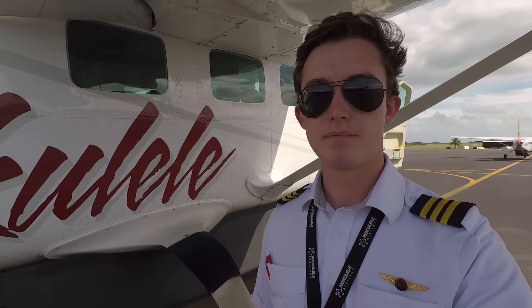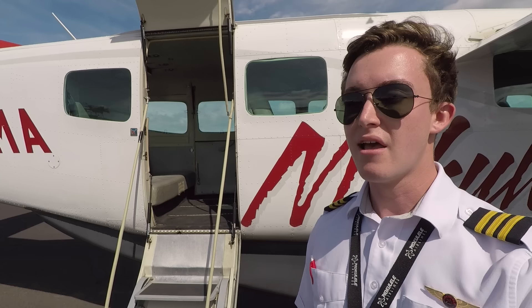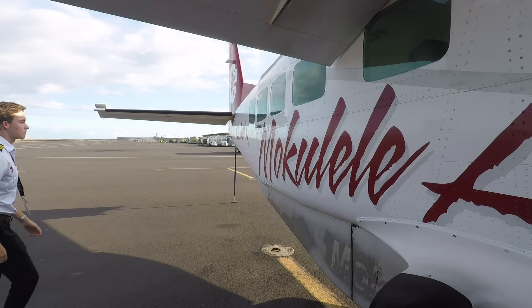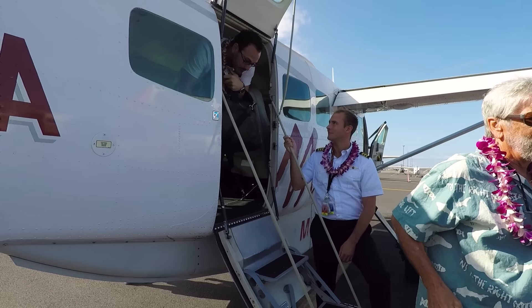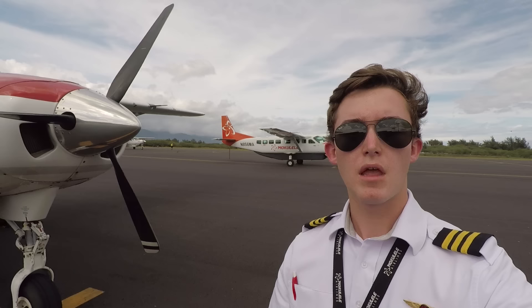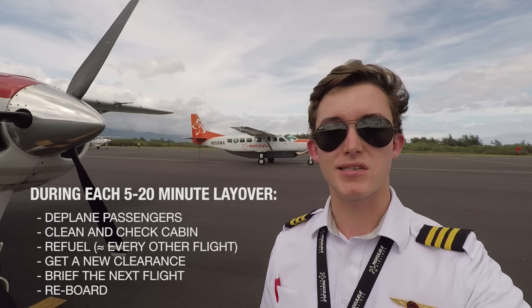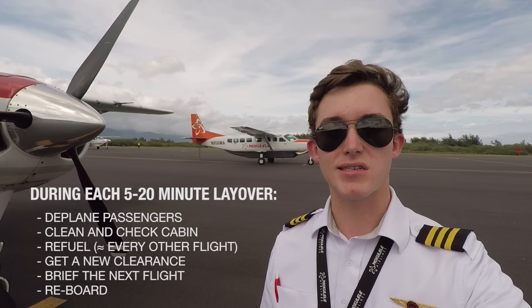Once we finally get to our destination, it's always the first officer's job to deplane the passengers through the door. We don't have a jet bridge, so people have a tendency to scatter across the ramp. It's my job to make sure they stay right next to the airplane and we lead them to the gate. All of that goes into just one flight. In between flights, we have to deplane passengers, clean the cabin, check for loose items, get a new clearance, brief the next flight, and re-board — all in about 20 minutes. At the lowest end, we might do it in even 5 to 10 minutes, and that's why the job can get tiring.